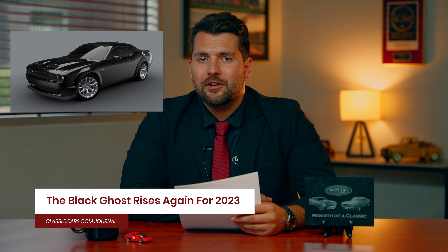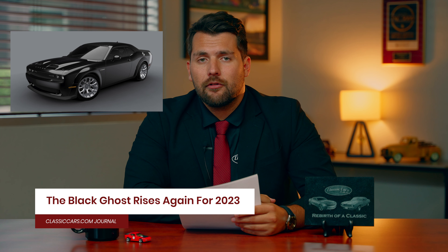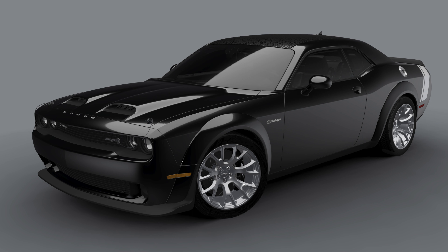Our first bit of news is number six of the Last Call cars from Dodge. This one in particular is a Dodge Challenger SRT Hellcat Widebody Black Ghost. The Black Ghost comes in reference to the 1970 Dodge Challenger of the same name, which roamed Woodward Avenue in the 1970s, destroying everybody on the drag strip in terms of the drag racing.